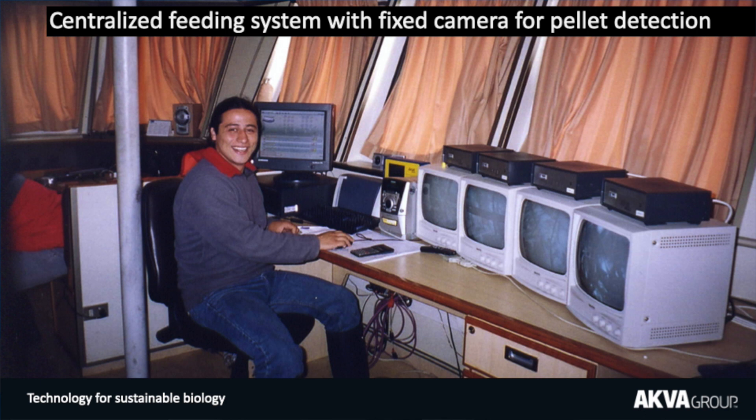Here's a photo of a farm in Chile about 20 years ago where we even blacked out the curtains so we could sit there staring at these little black and white screens, hoping to see a pellet so we could shut off the feeding.